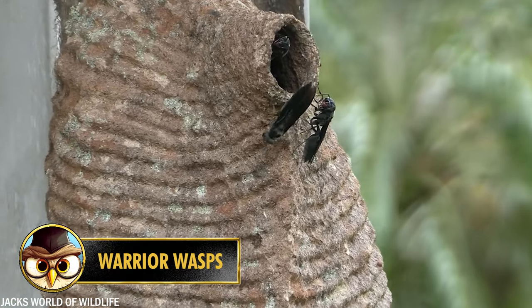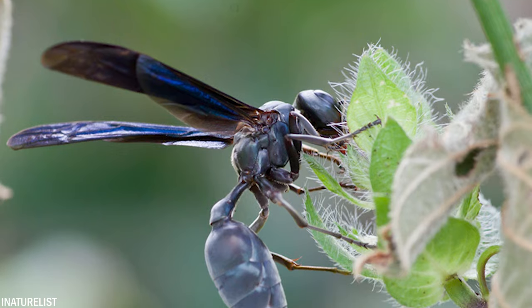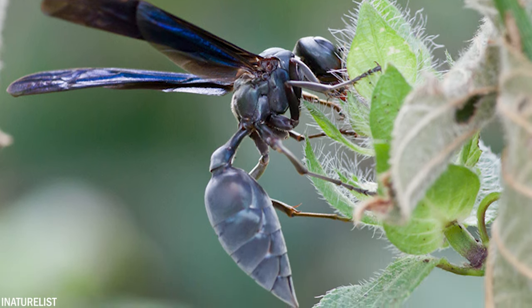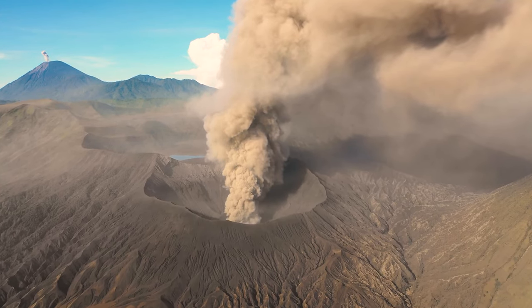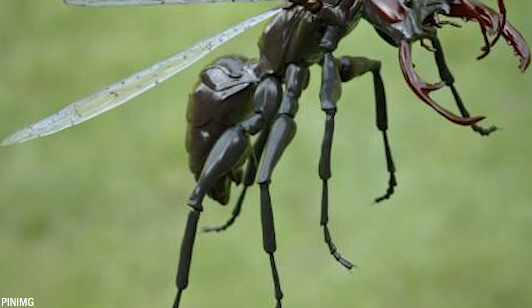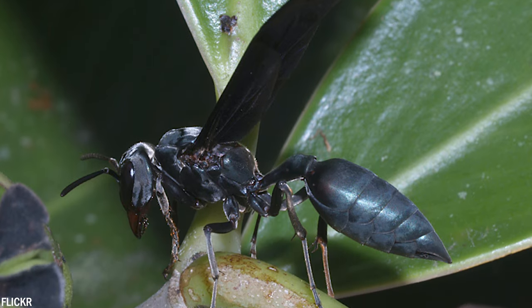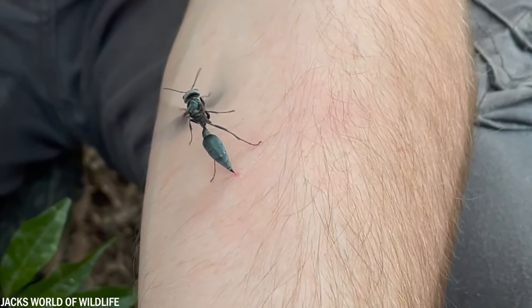Native to Central and South America, the warrior wasp, or Sinoeca, is notorious for its enormously painful sting. Unlike most insects, which only attack when provoked, the warrior wasp is naturally aggressive. According to insect researcher Justin Schmidt, who wrote the book The Sting of the Wild, the sting of this insect feels like you are chained in the current of an active volcano. In addition to its sting, the wasp has another way of scaring its enemies — they are known for aggressively flapping their wings up and down together, earning them the nickname 'drumming wasps.' This usually deters predators, but if it doesn't work, their sting is the second defense option.